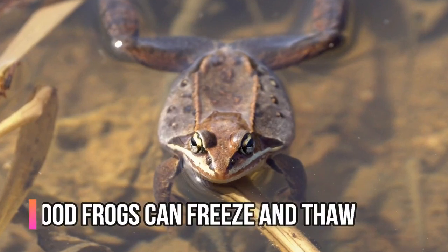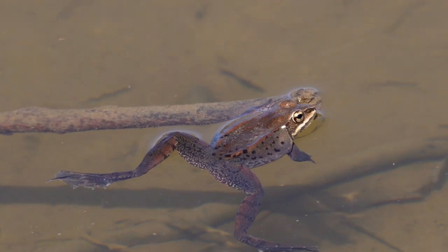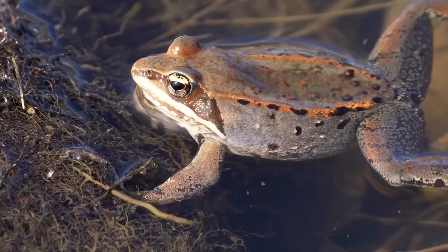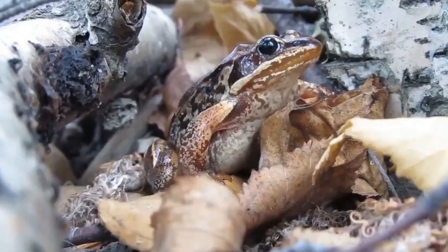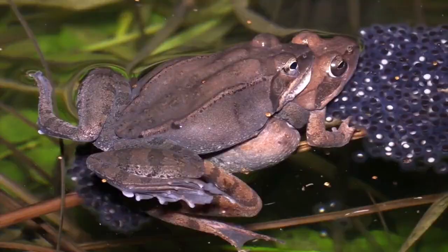The forest-dwelling wood frog can be found as far south as Georgia and as far north as Alaska, and the ones living in those colder climates have a really cool trick for surviving winter's harsh temperatures. Their blood contains an antifreeze of salts that allows their body, skin, blood, and muscles to freeze and thaw safely when the temperatures rise.